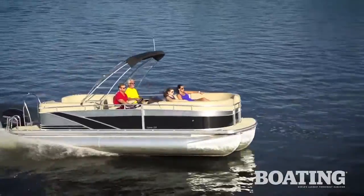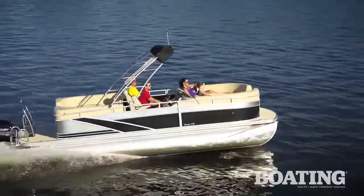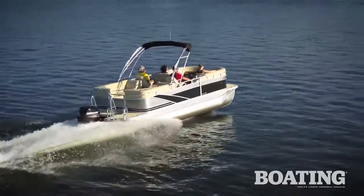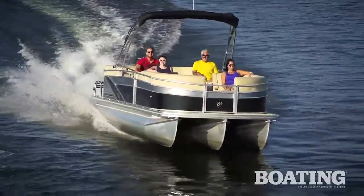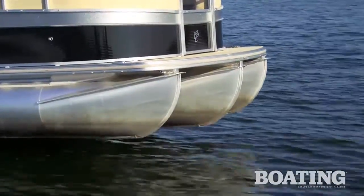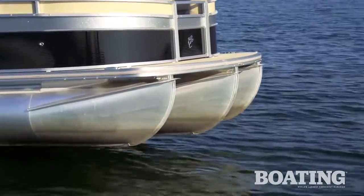This boat is ready for action with the T3 performance package that includes three 25-inch diameter tubes with lifting strakes and an aluminum underskid that eliminates surging and boosts efficiency and speed. The center tube sits one inch lower for V-hull-like handling.